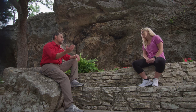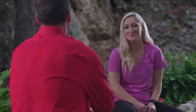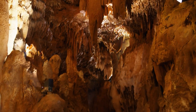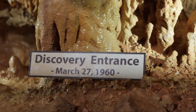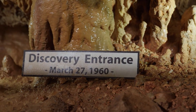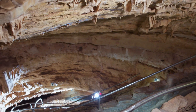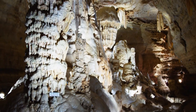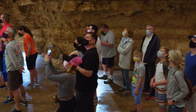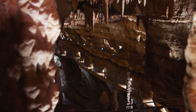To fast forward a little bit — four college kids from San Antonio came out and explored the cave in 1960, making a series of trips. On March 27th, 1960, they found a crawl space that had never been discovered before. They dug it, crawled through, and opened up into room after room after room — turning out to be the largest cave in the state of Texas.